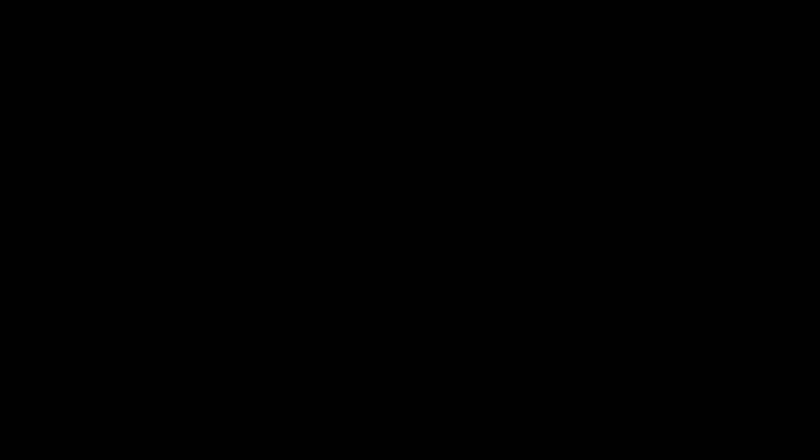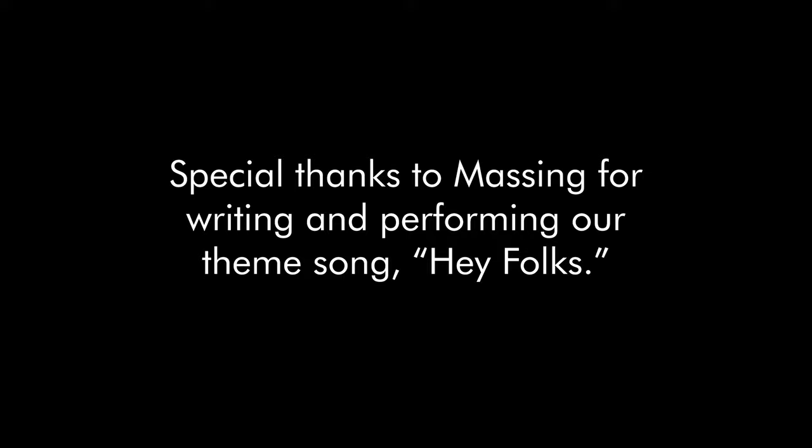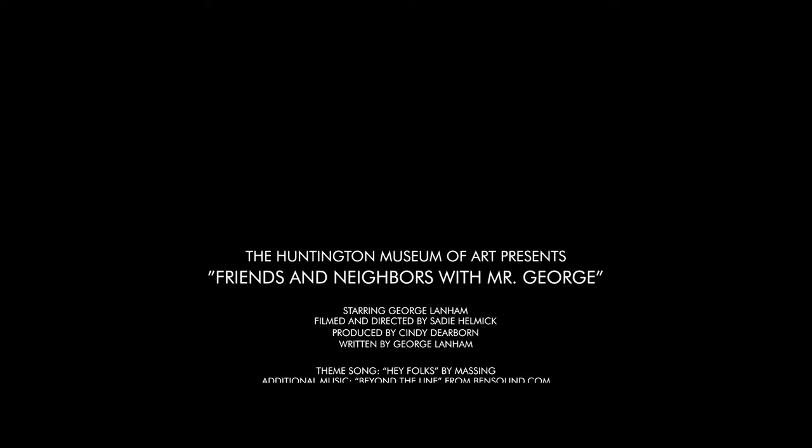Hey folks, welcome back to the show. Thanks for tuning in and watching from home. Let's take a break from all the day-to-day regular business and spend some time with our neighbors and friends. We're talking three simple things about education and nature. We'll hear what Mr. George thinks and come back just in case.